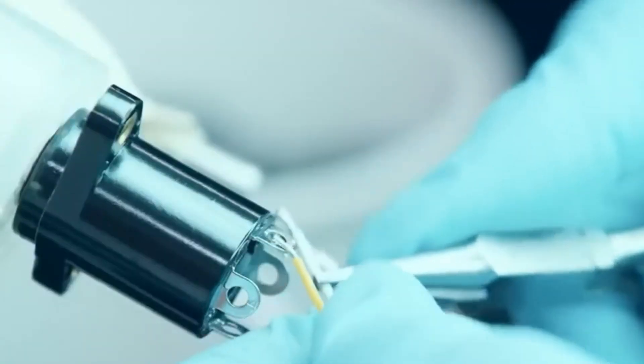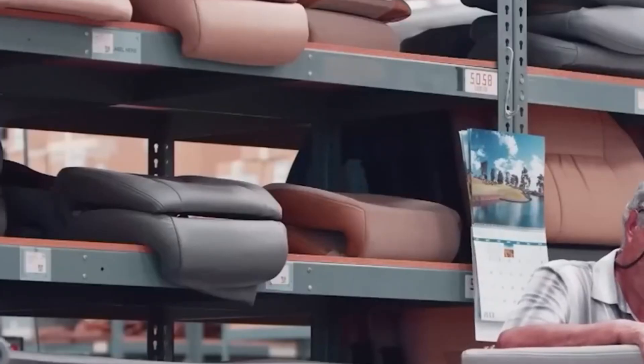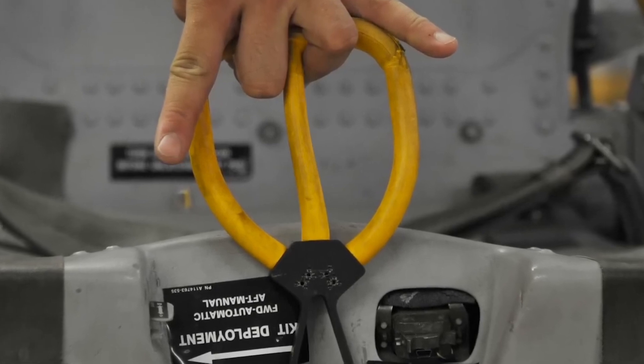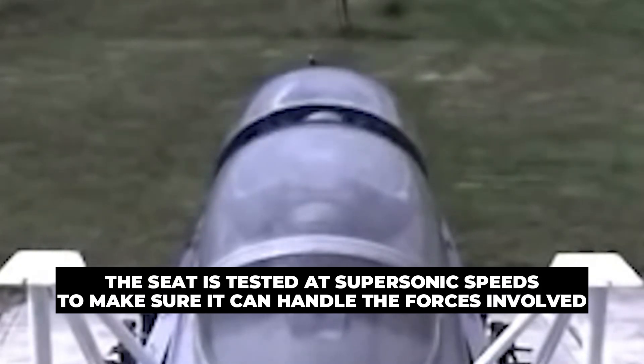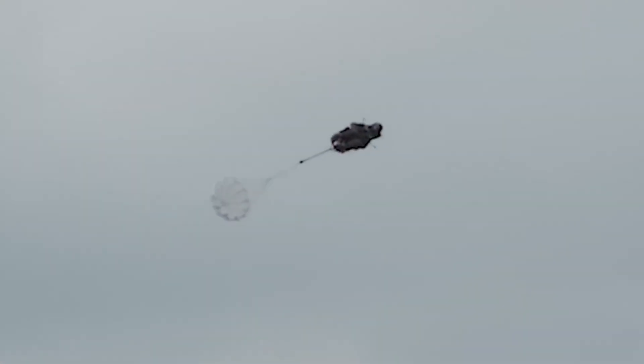Once the individual parts are ready, they are assembled into the final ejection seat. The seat frame is fitted with the rocket motor and the parachute system by trained technicians. Wires and sensors are installed to connect the seat to the aircraft's systems, ensuring the seat ejects safely and automatically deploys the parachute. The survival kit is attached to the bottom of the seat. Ejection seats are tested thoroughly in several ways: live ejections using dummies fired from stationary platforms or moving aircraft, high-speed tests at supersonic speeds, and environmental tests in extreme temperatures — from freezing cold to scorching heat — to ensure the seat works in any condition.